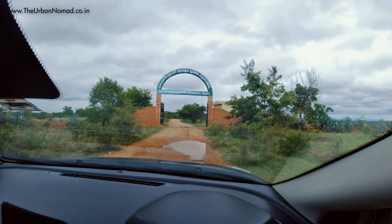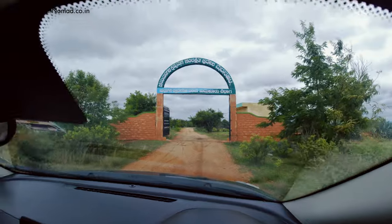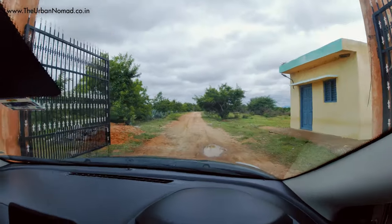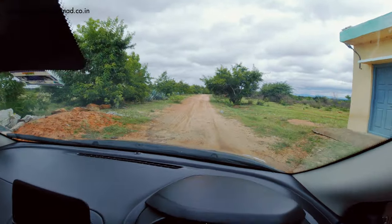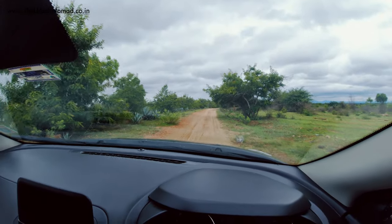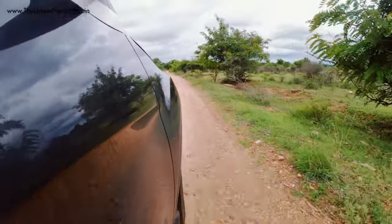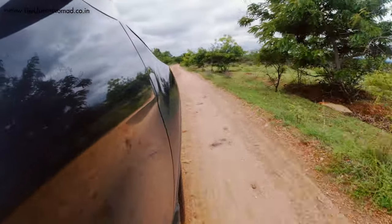We were expecting somebody to stop us at the checkpost but it was a simple drive through. Apart from Black Buck, one can spot Indian Jackal, Fox, Mongoose, and several other types of mammals.